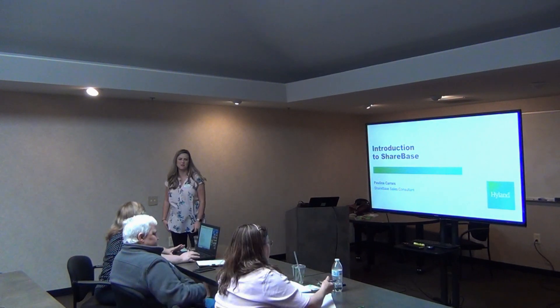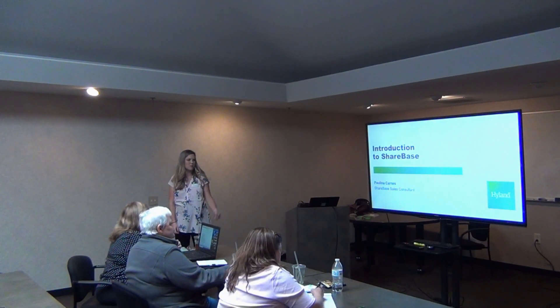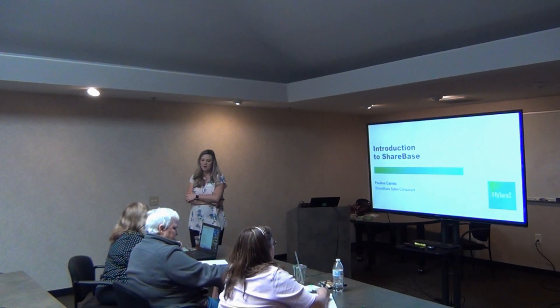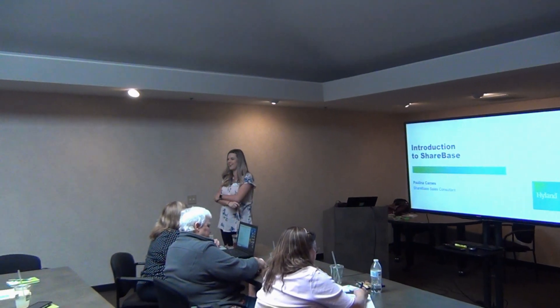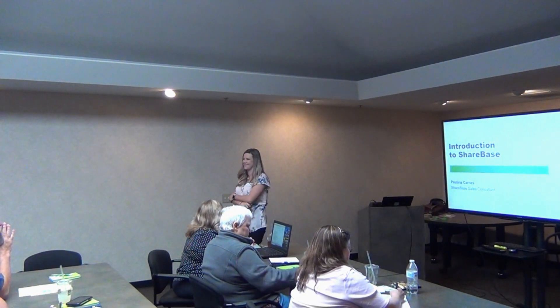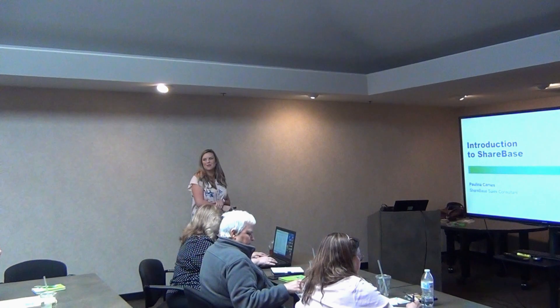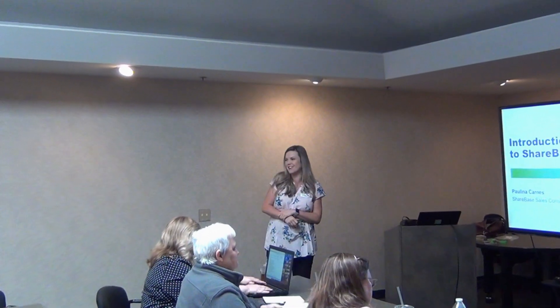All right, everybody. Hello, my name is Pauline Carnes, and I represent a share-based product from Highland. I do not have the presentation skills like Pauline does, so she's always a tough act to follow. Bear with me, there are no fun autobots this time around. I did want to share quickly what the share-based product is, how some of our customers are using it today, and really what it means to you and why you should care.